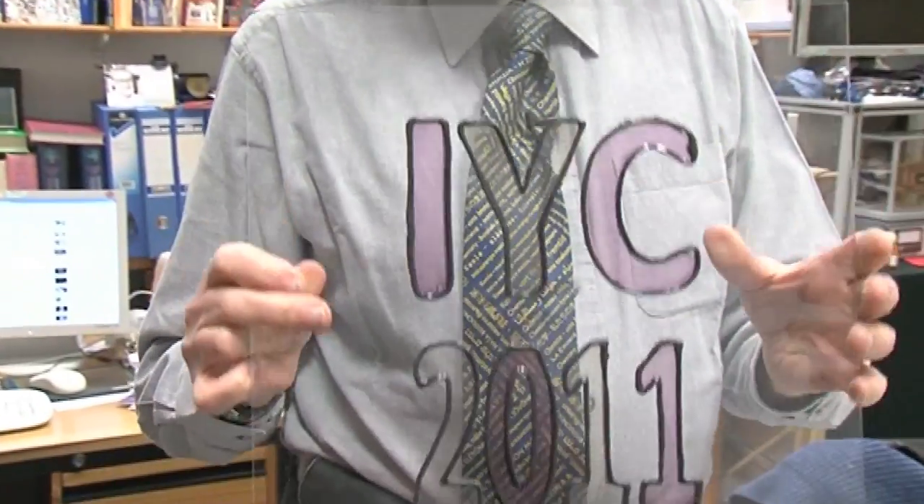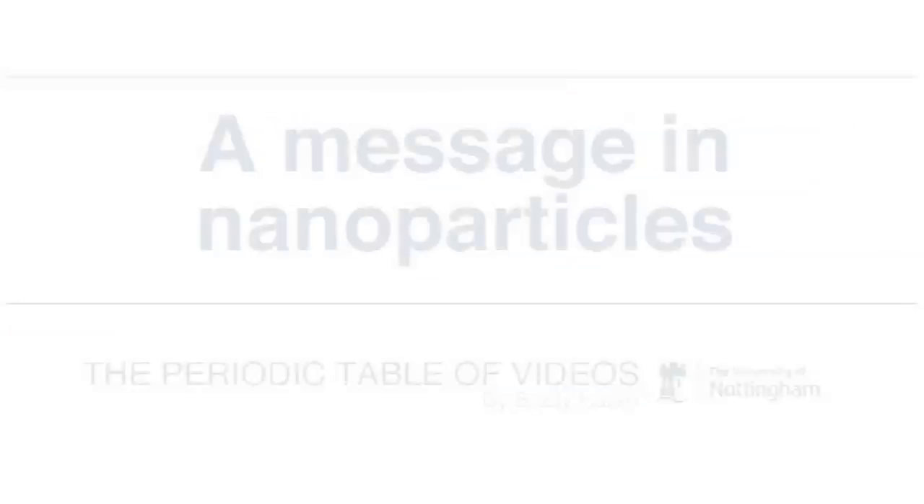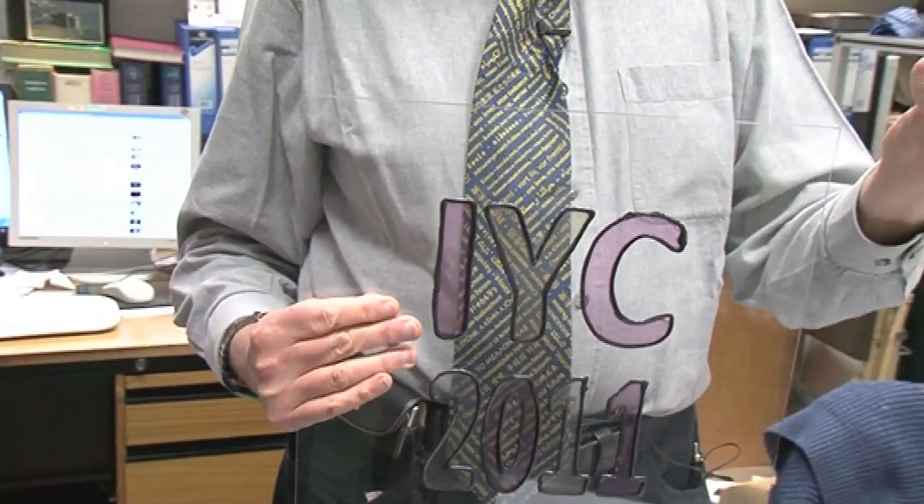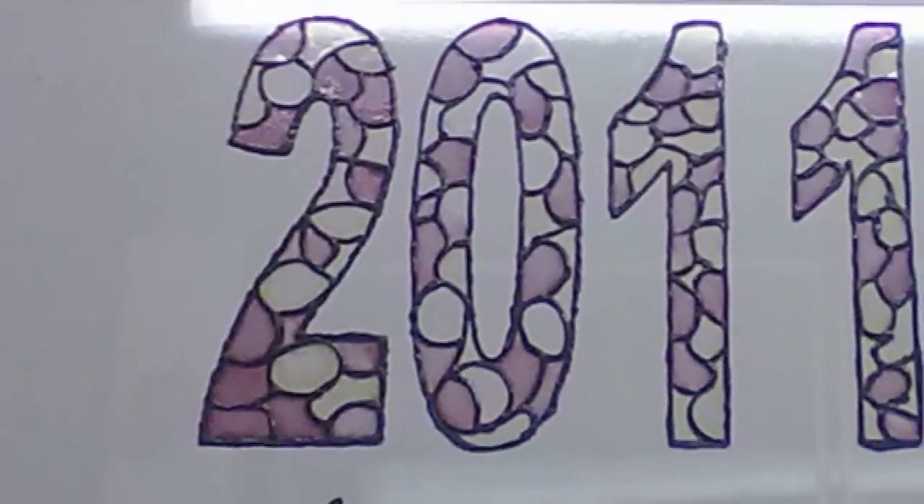What makes it special is I was sent this by one of our viewers, Andres Tretikov, who works in London. He's a technician in the school chemistry lab, and he made this as an experiment for making a much bigger sign for his school. The IYC is the International Year of Chemistry, celebrating the centenary of Madame Curie's Nobel Prize in Chemistry in 1911 for the discovery of radium and polonium. Andres and his colleagues at St. Paul's School in London were celebrating the International Year of Chemistry, and he made a whacking big sign to go up somewhere in the school.